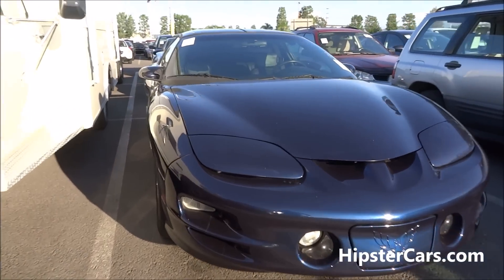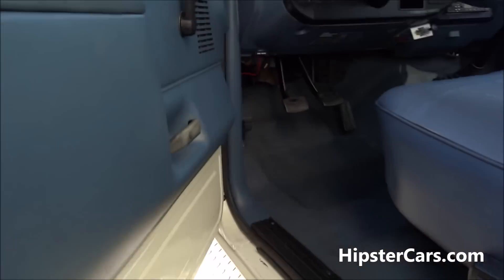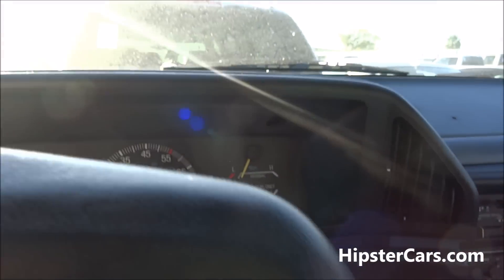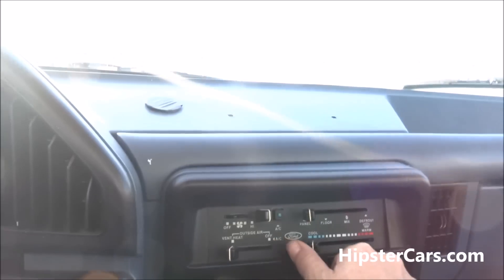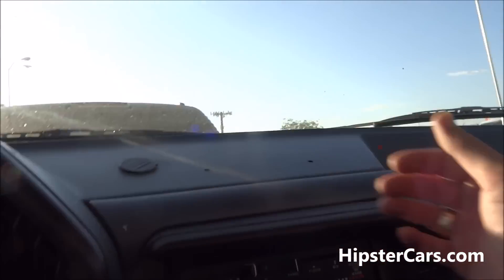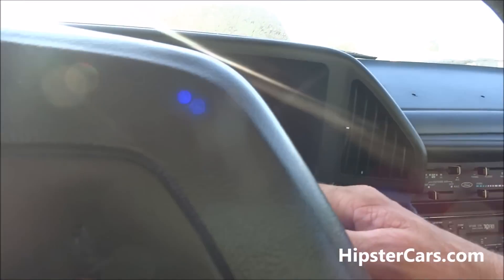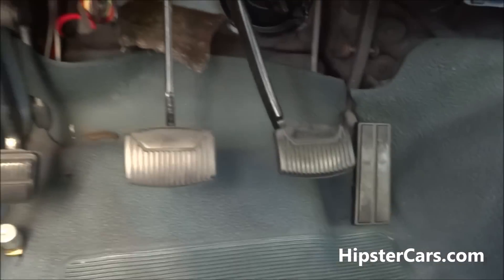Holy hell — an '02 with 94. Can you get in the back or no? It's stripped but there's A/C, and it feels cold.